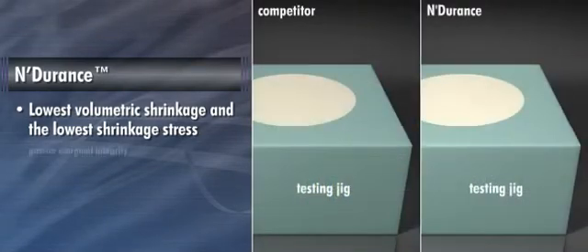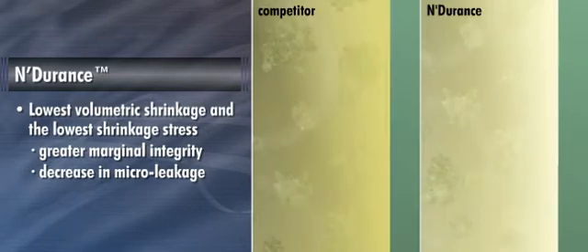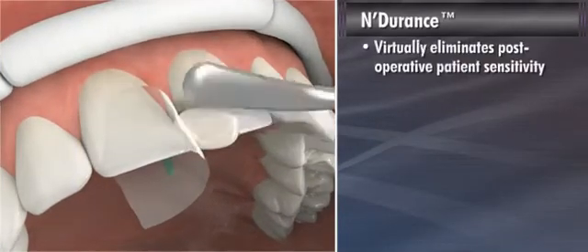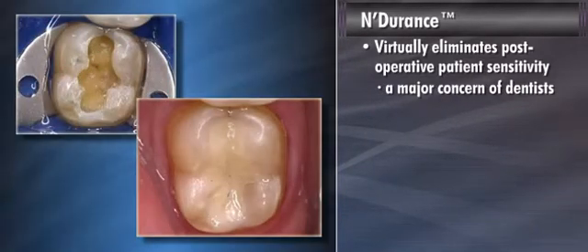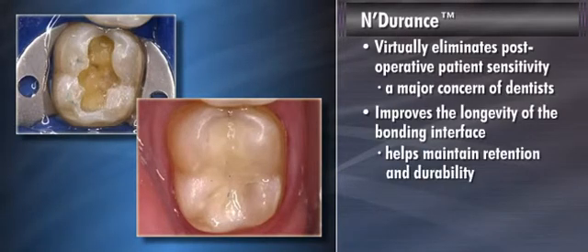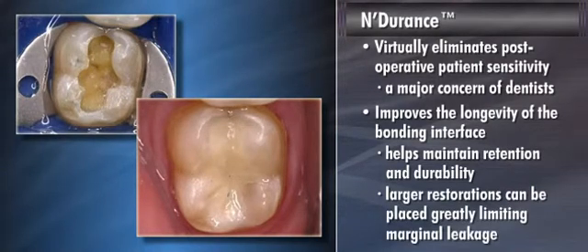This results in greater marginal integrity and a decrease in microleakage. And because of the low shrinkage stress, Endurance virtually eliminates postoperative patient sensitivity, a major concern of dentists. In addition, Endurance improves the longevity of the bonding interface, helping to maintain retention and durability, while enabling dentists to place larger restorations, greatly limiting marginal leakage.